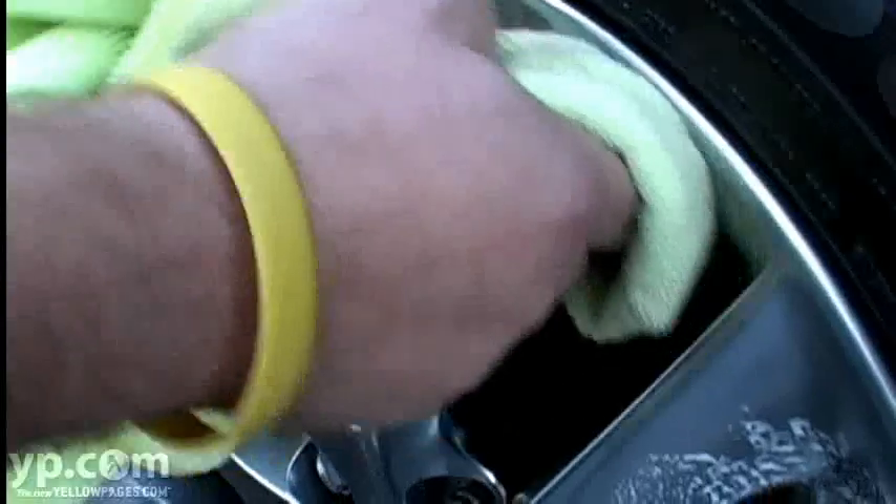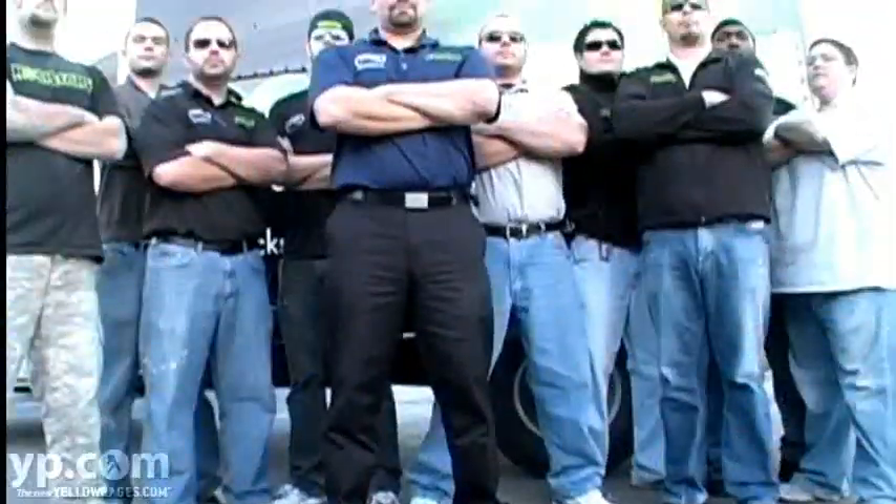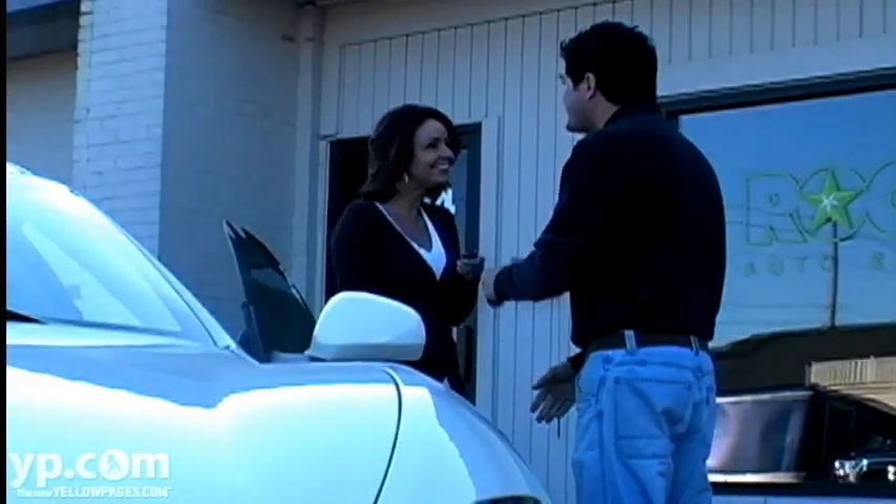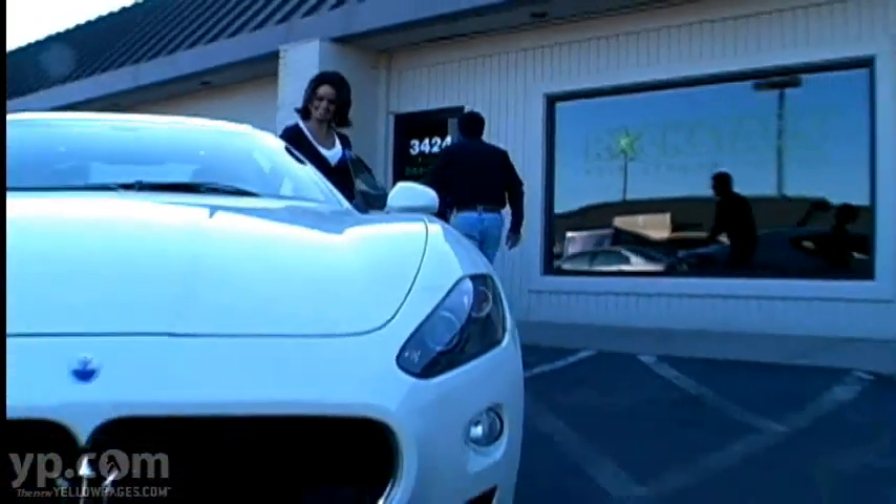Auto reconditioning not only saves you time and money, but it's also good for the environment. Our reconditioning technicians are among the highest trained in the field today. We know when you drop your vehicle off, it's one of the most important things to you, and we make sure that we take pride in treating your vehicle like it's our own.